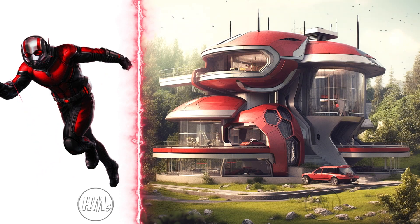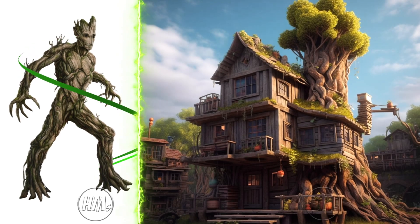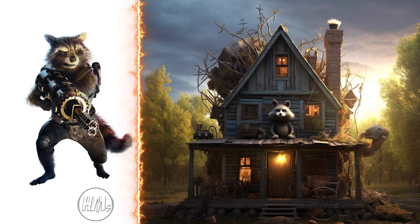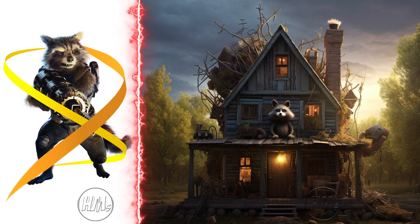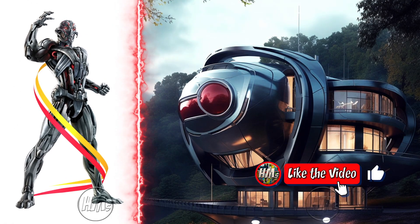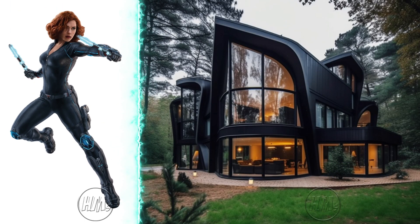Ant-Man's house, tiny but sophisticated, a wonderful paradox. A living treehouse, so Groot. Loaded with gadgets, Rocket's house is a tech haven. Ultron's house, sleek and metallic, a robotic fortress. Cozy yet deadly, just like Black Widow.